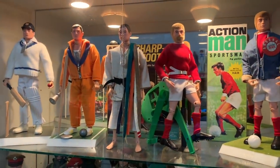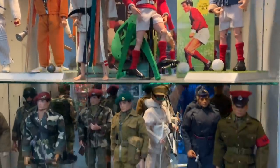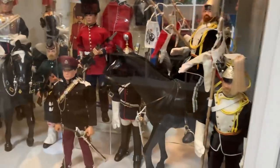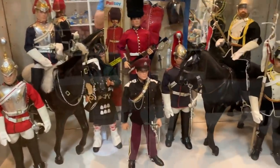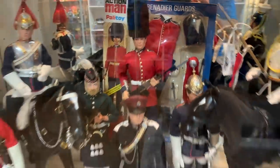The Action Man Sportsmen — not all of them, but a few. Famous British Regiments — the British Officer, the Parachute Regiment. And then the Ceremonials: the 17th/21st Lancers, Blues and Royals, Lifeguards, Royal Hussars. You've got the Argyll there. Love those guys.